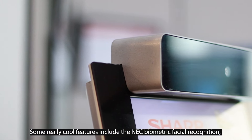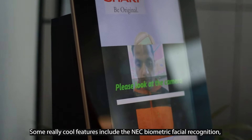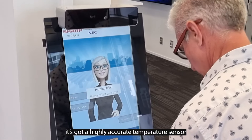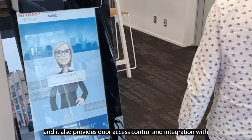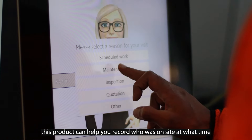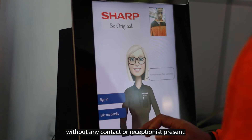Some really cool features include the NEC biometric facial recognition, the ultraviolet or UV screen sanitization, it's got a highly accurate temperature sensor and it also provides for door access control integration with third-party software. Developed recently with the pandemic playing its part, this product can help you record who was on site at what time without any contact or receptionist present.